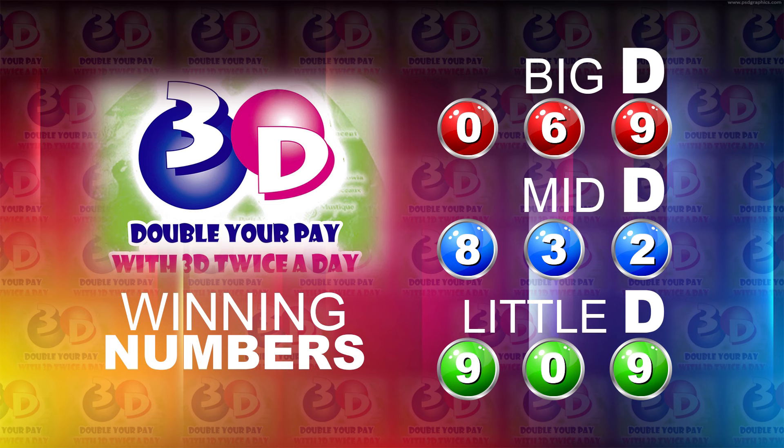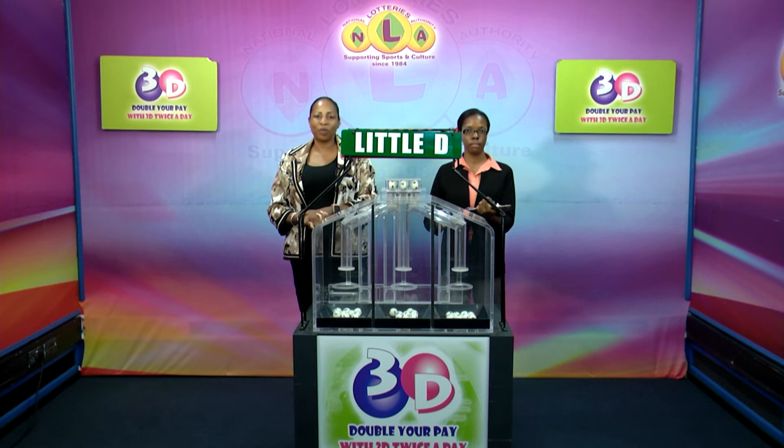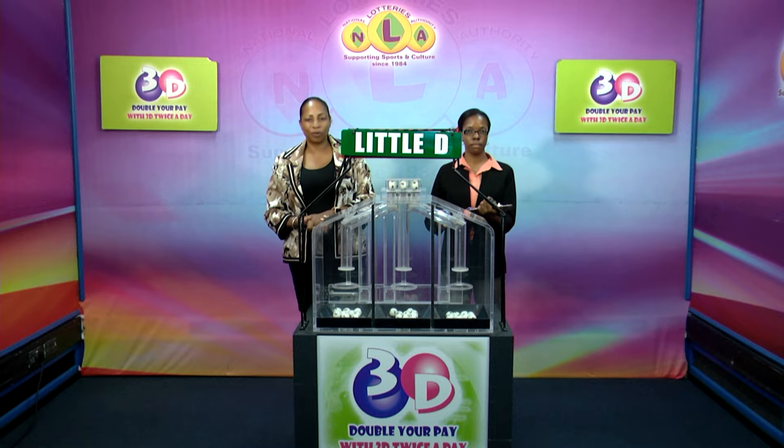I'd like to thank you for playing 3D and remind you our next draw is on Monday at 2. Remember, you can double your pay with 3D twice per day. Stay tuned for the Playful Draw.